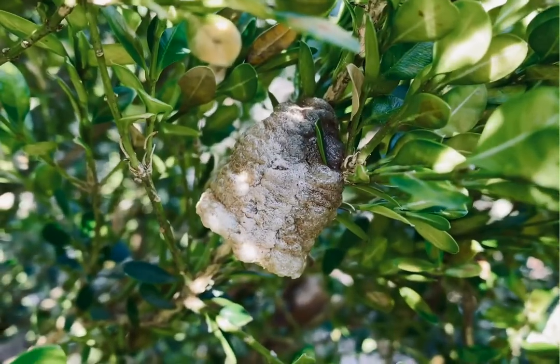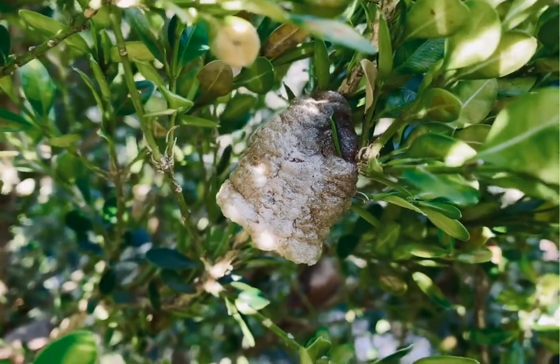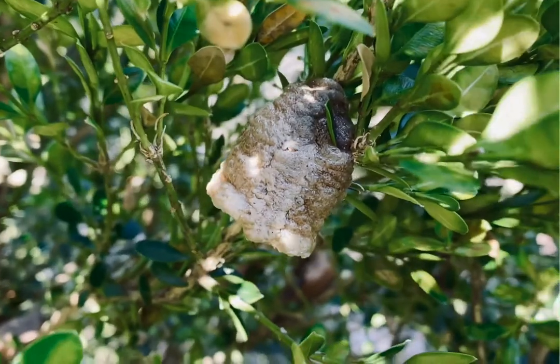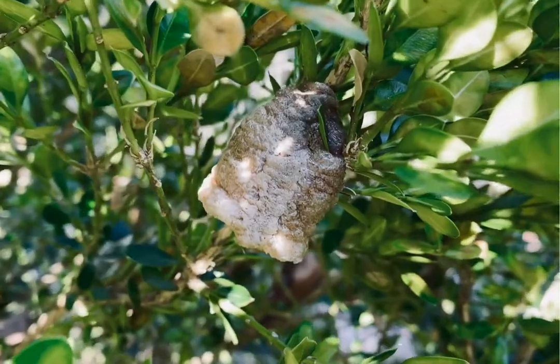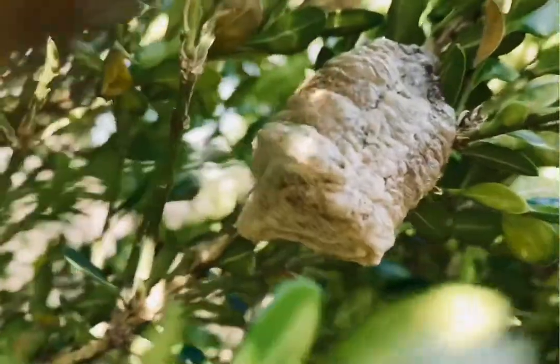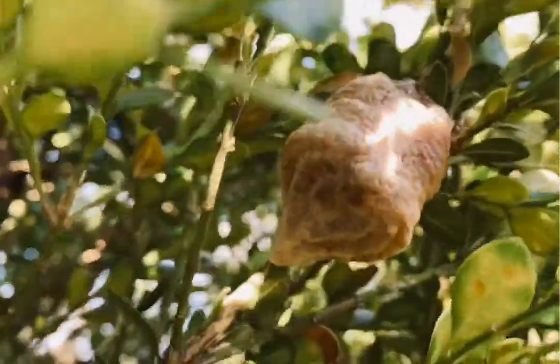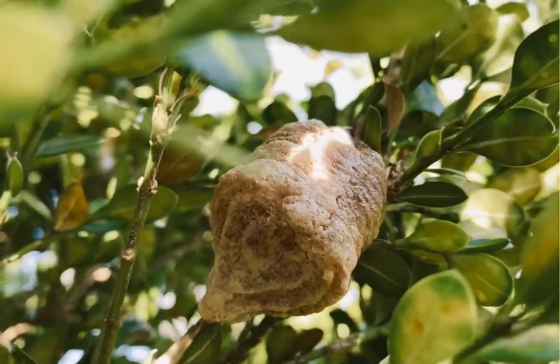There it is, my friends. There is the ootheca. It looks something like somewhere between a tiny little beehive and a toasted marshmallow that you might have just taken off of the fire. It's very interesting looking. Let's look at the bottom of it. You'll see that even from a different point of view, it's a little wrinkly underneath. It actually kind of looks a little heart shaped and kind of swirly from underneath, doesn't it?